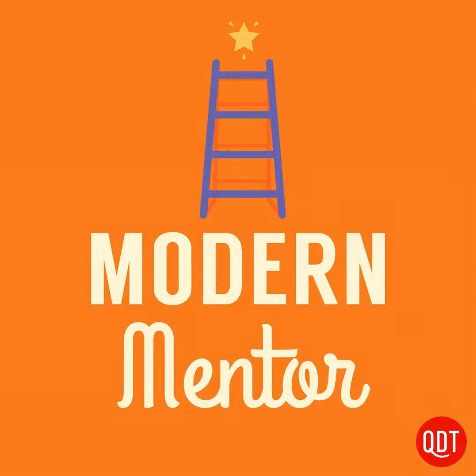Stever Robbins here. Welcome to the Get It Done Guy's quick and dirty tips to work less and do more. Today's topic is keeping track of your chaotic life. The quick and dirty tip is to use mind mapping software as a flexible, extensible dashboard.